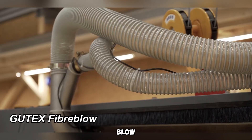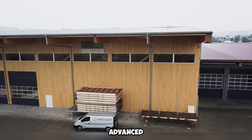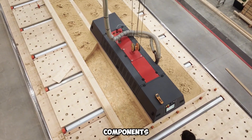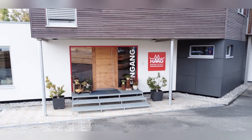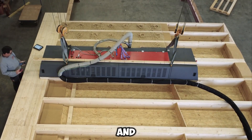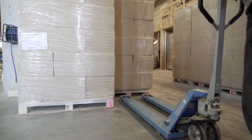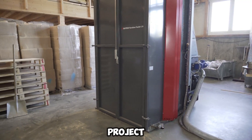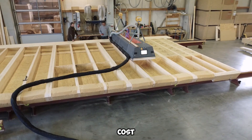Gudex Fiber Blow is an advanced solution for businesses involved in constructing walls, roofs, and other structural components of buildings. It streamlines the process of installing loose wood fiber insulation, ensuring a seamless and highly effective application. The system is designed with a modular and adaptable framework, making it suitable for various project scales while remaining cost efficient.